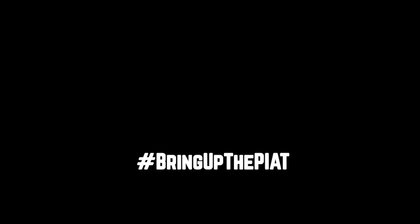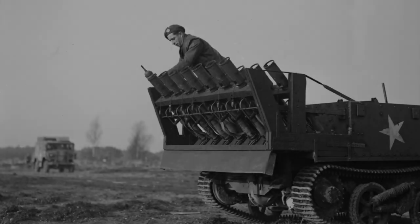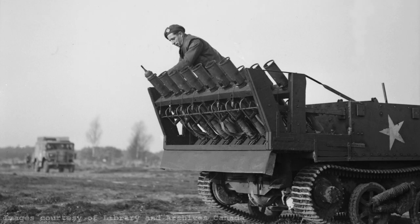What's better than bringing up the Piat? Bringing up more than a dozen of them at once. Hi guys, welcome to another episode of the Armourers Bench. Today we're going to be looking at the Piat Universal Carrier, an infield adaptation created by the Royal Canadian Engineers.